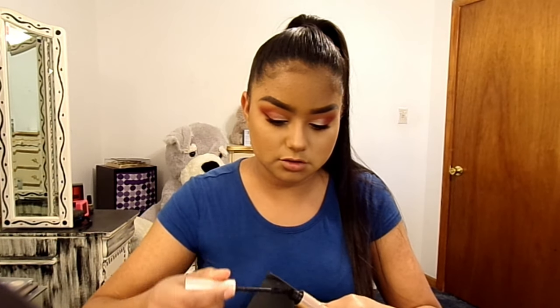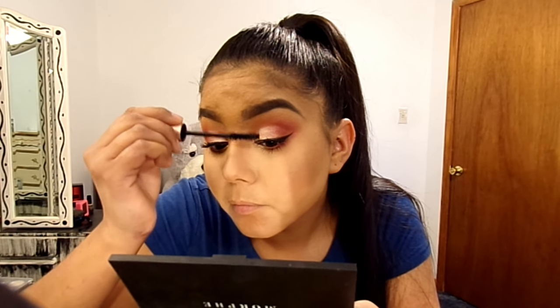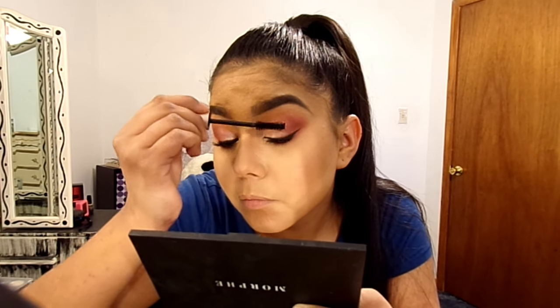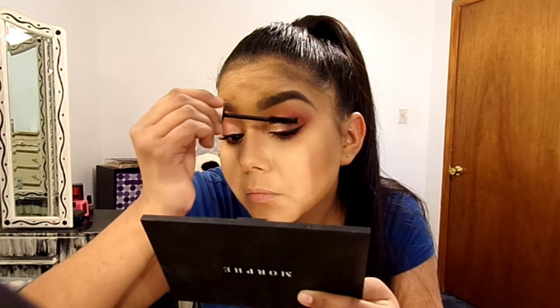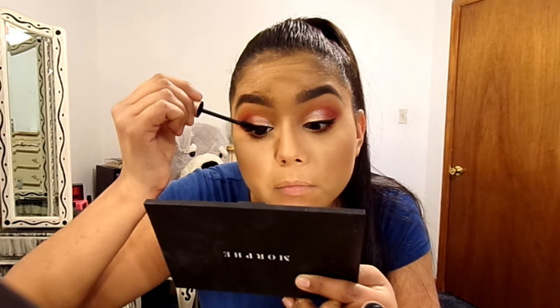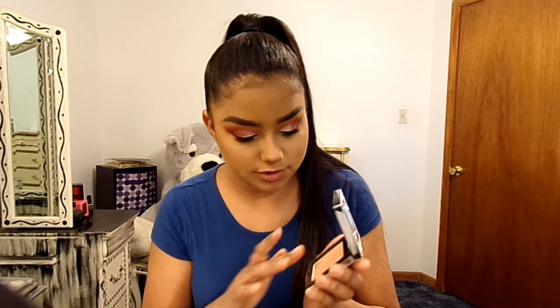I think I curled them both the same way. Okay, I better stop there before they get ugly from too many layers. So there's that. Now let's try the new highlighter. I'm kind of excited because I really haven't found one that really works well for me.